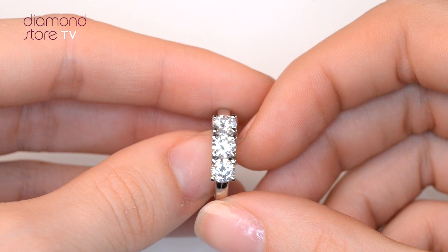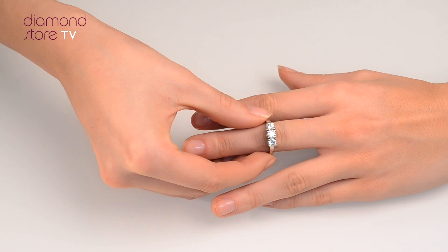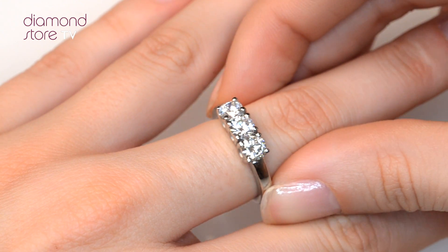We don't just sell jewelry, we make it! Each ring is handcrafted and hallmarked in the UK, fully backed by our 5 year guarantee, and is presented with an insurance certificate.